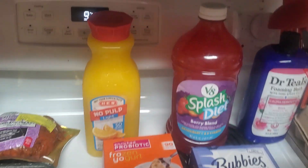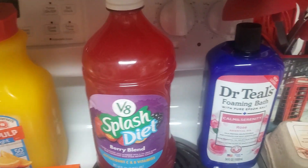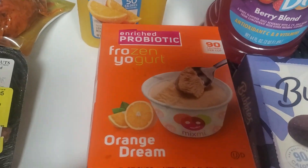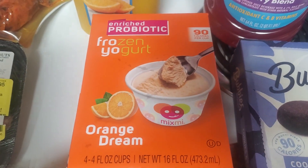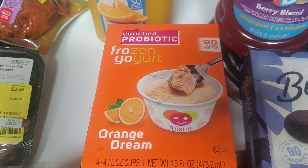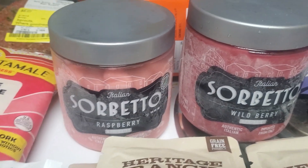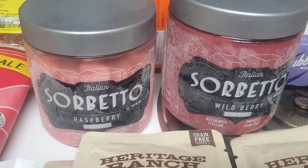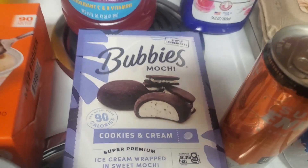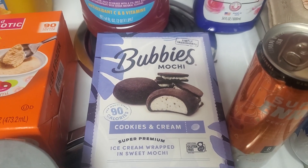At H-E-B, I needed some light orange juice and some diet juice for my greens. I also needed some bubble bath — I always like the Dr. Teal's. And then I got a bunch of ice cream. This frozen yogurt looked really good and it's only 90 calories. I got the Orange Dream flavor; there's a $2 off coupon on the HEB app, so it's only $2.63 for four cups. You can get two of their Sorbetto Italian ice for two for six, so I got the Raspberry and the Wildberry. And then the Bubbies Mochi — there is a $3 off coupon, so it's only $2.98 for that, which is a great deal. I got the cookies and cream.